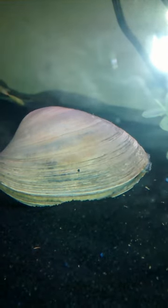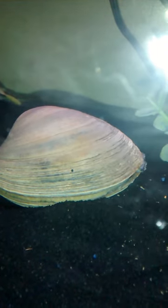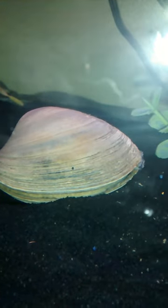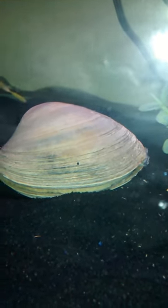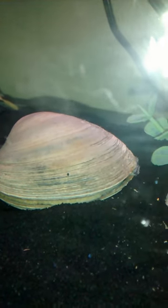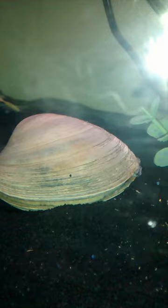We've been observing him or her for the last three or four days, and this is the first time we have seen her open. So now we're just getting a little footage of what's going on in this saltwater fish tank that we're trying to upraise.